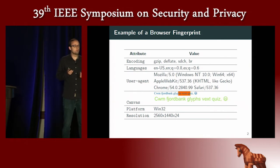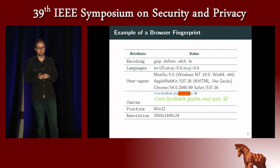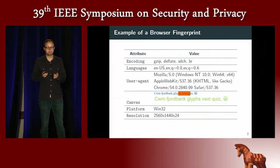What we call a browser fingerprint is simply the combination of attributes that are either sent by the browser, such as some HTTP headers — for example, the encoding headers, the languages, or the user agent — or other attributes that can be collected in the browser using JavaScript, such as the canvas, the platform, or the screen resolution.